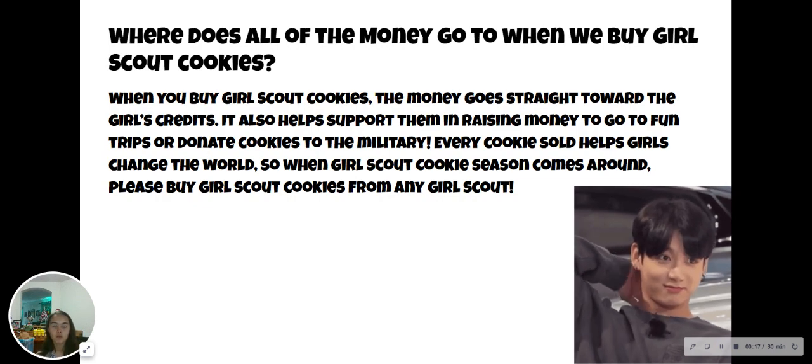Where does all the money go when we buy Girl Scout cookies? When you buy Girl Scout cookies, the money goes straight toward the girl's credits. It also helps support them in raising money to go on fun trips or donate cookies to the military. Every cookie sold helps girls change the world, so when Girl Scout cookie season comes around, please buy Girl Scout cookies from any Girl Scout.